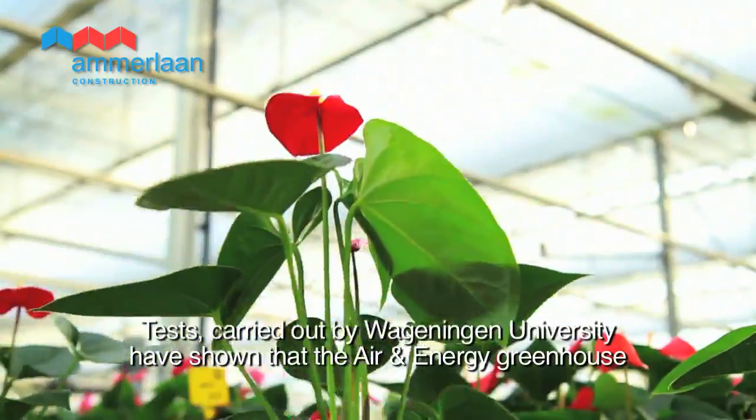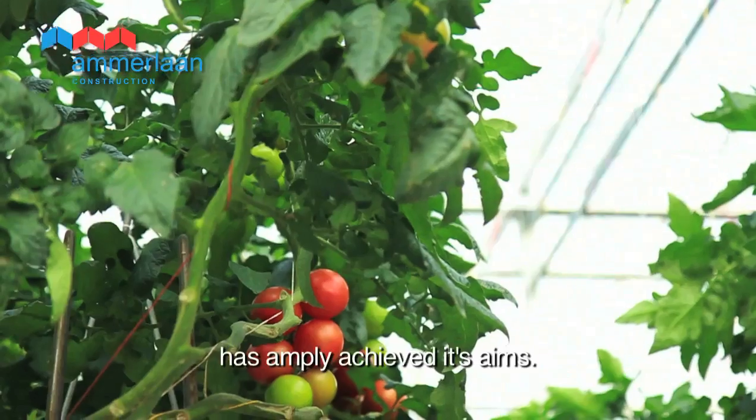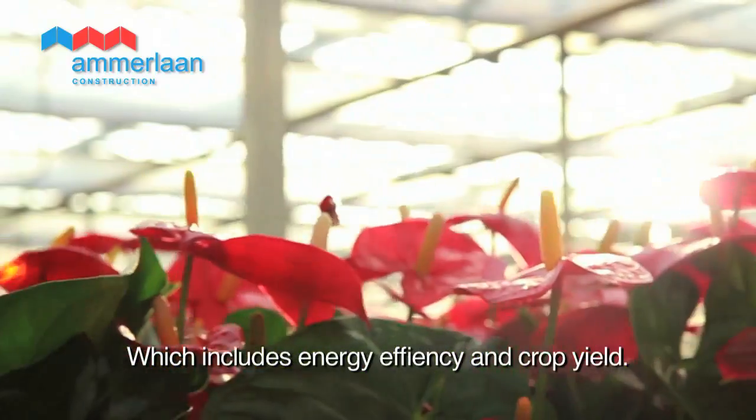Tests carried out by Wageningen University have shown that the air and energy greenhouse has amply achieved its aims, which include energy efficiency and crop yield.